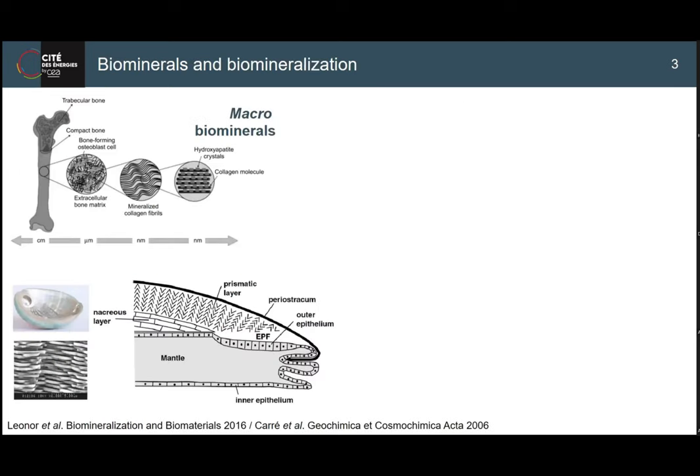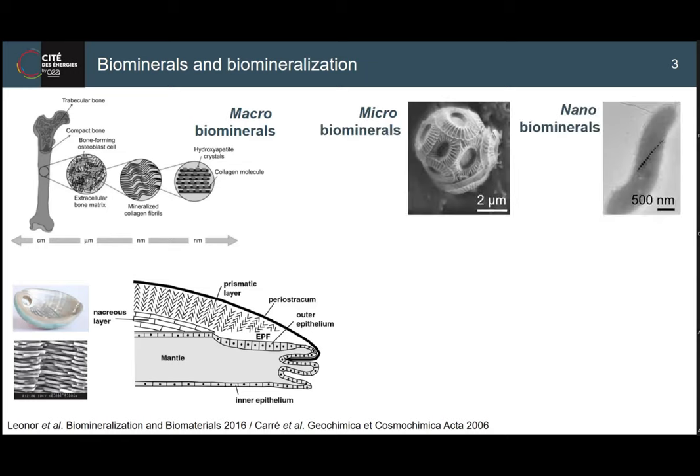Biominerals in general - I like to classify them in different categories. One is macro, which we are familiar with: teeth and bone, whose hierarchical structure makes them unique. We also have minerals from living systems like oyster shell in close contact with the organism. And even smaller, we have minerals of magnetite in magnetotactic bacteria, and microalgae like coccolithophores with calcitic plates.